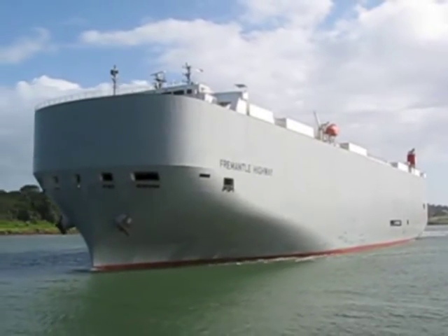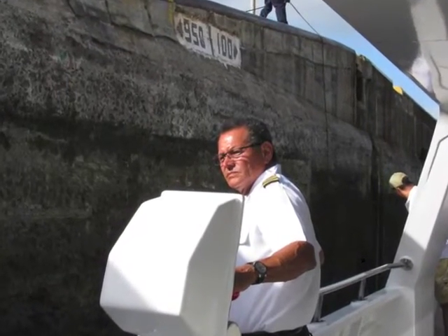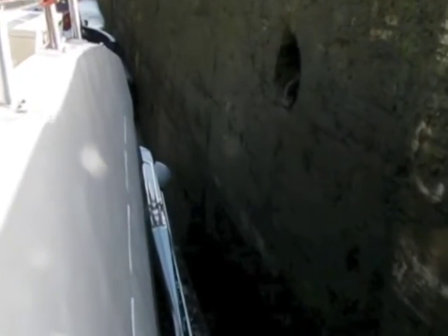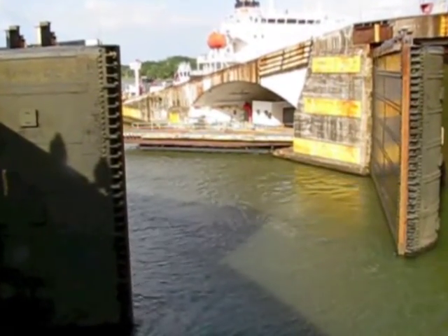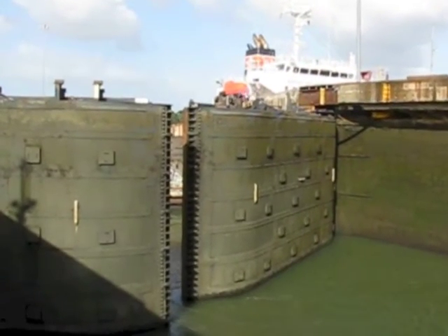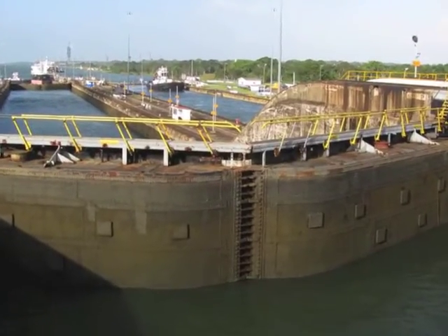In 1999, the United States transferred control of the canal to the Republic of Panama. Income from the canal generates fully one-third of Panama's entire economy. Tolls charged to some of the largest ships can exceed $450,000 per crossing.